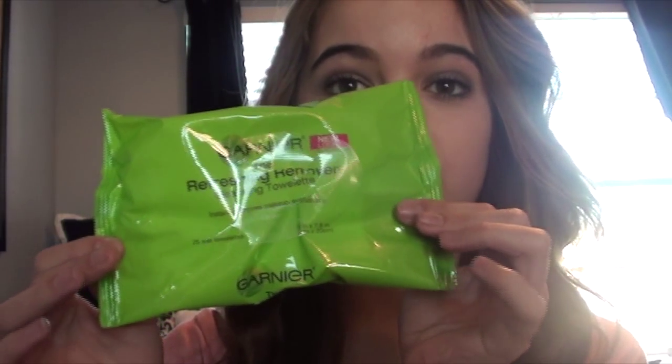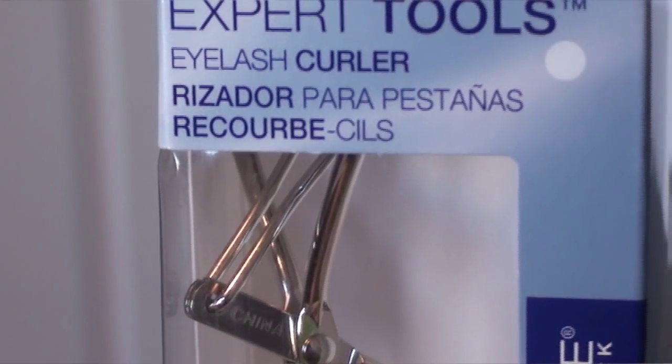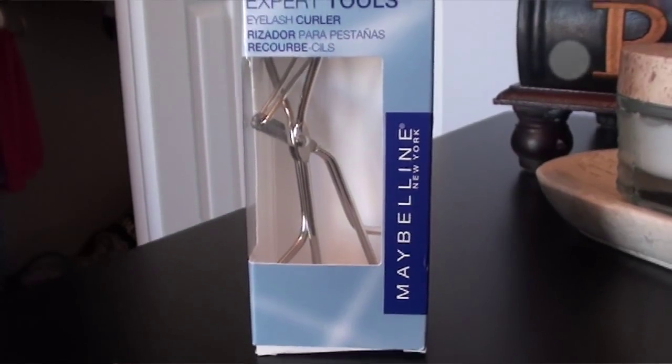So the first thing I got are these Garnier Fructis cleaning towelettes. I ran out of makeup remover so I got some of these. Then since I'm an idiot and I lose everything, I had to get another eyelash curler, and my favorite is the Maybelline eyelash curler.